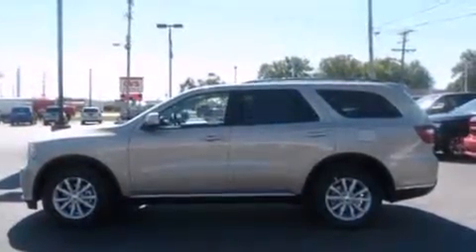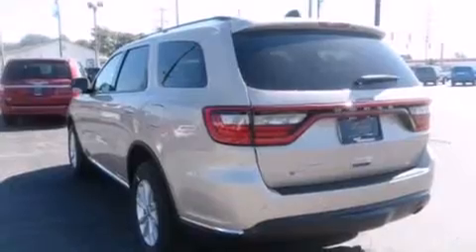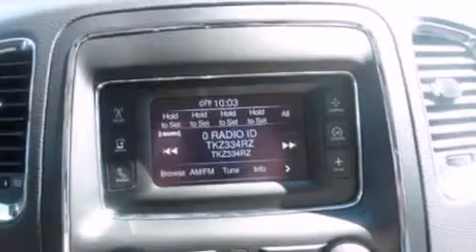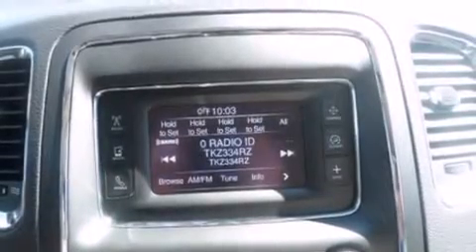It's equipped with tons of terrific amenities, but it won't break your budget. Like all-wheel drive, a tachometer, a trip computer, heated seats, front dual-zone air conditioning, heated door mirrors, a trailer hitch, and more.